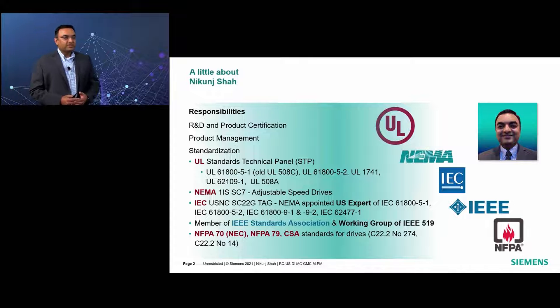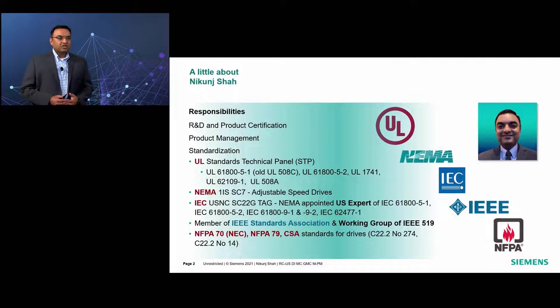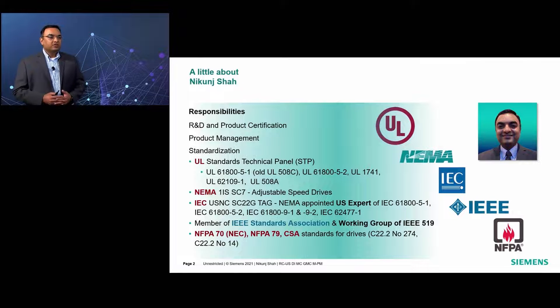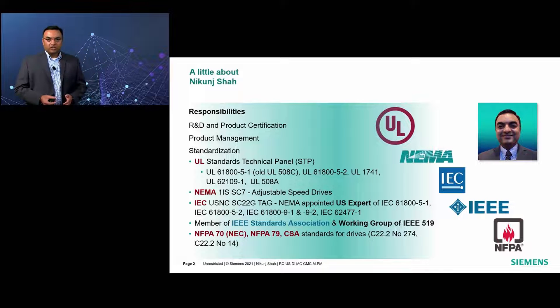I also represent Siemens on many standards technical panels such as UL 61800-5-1, which is the topic for today, as well as UL 508A, UL 1741, and many others, and various technical committees of IEC, NEMA, as well as the IEEE Standards Association.